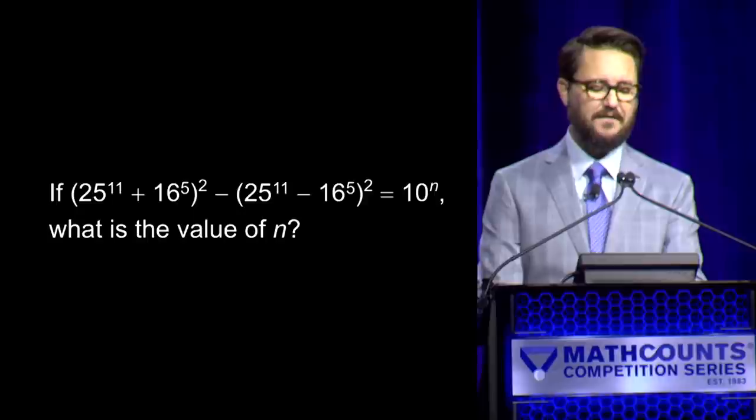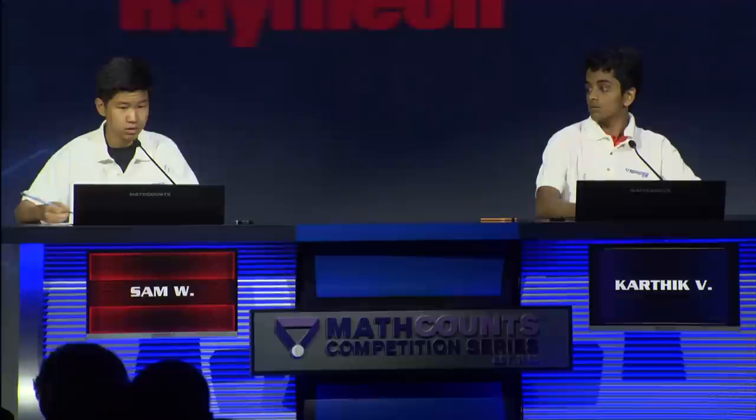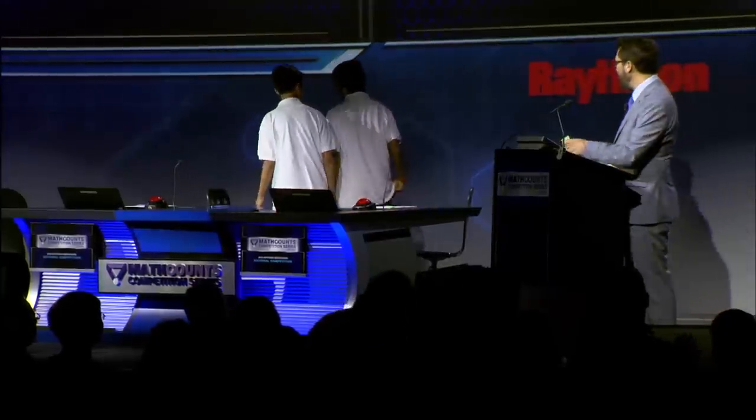We're all tied up at two apiece heading to question number five. If the quantity 25 to the 11th plus 16 to the fifth squared minus the quantity 25 to the 11th minus 16 to the fifth squared equals 10. — Yes, Sam. — 22. — 22 is correct. Congratulations, Sam moves on.